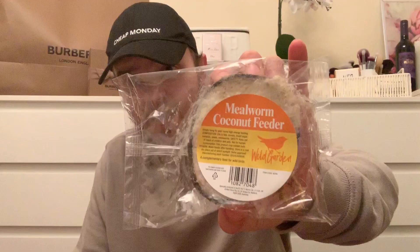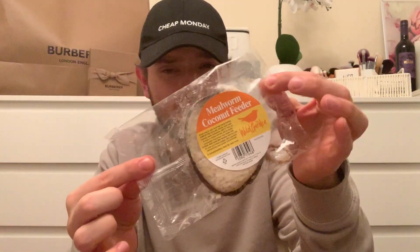We also got this mealworm coconut feeder - we're going to hang it outside for the birds to come and eat. That was 49p in there. There were some other variety bird feeding products available as well.